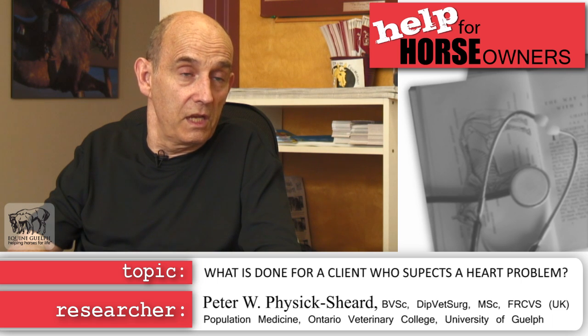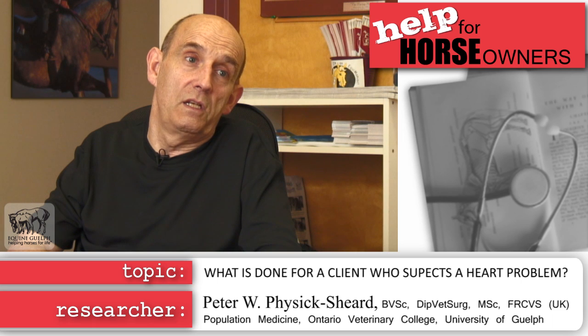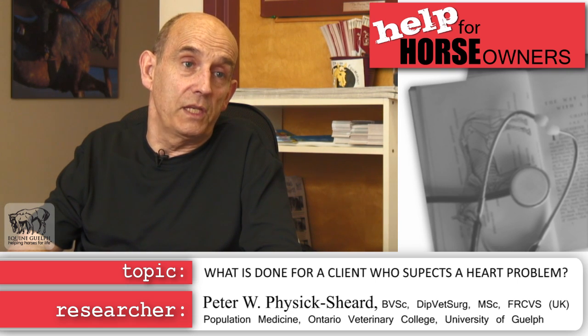We arrange an appointment and the first thing we always do is carry out a general physical examination. It's a mistake to run straight to the murmur or heart rhythm disturbance before looking at the horse as a whole. We take a good history from the client to get insights into how the problem arose and what the client hopes to do with the animal, because the client's goals and the animal's level of use are very important information.